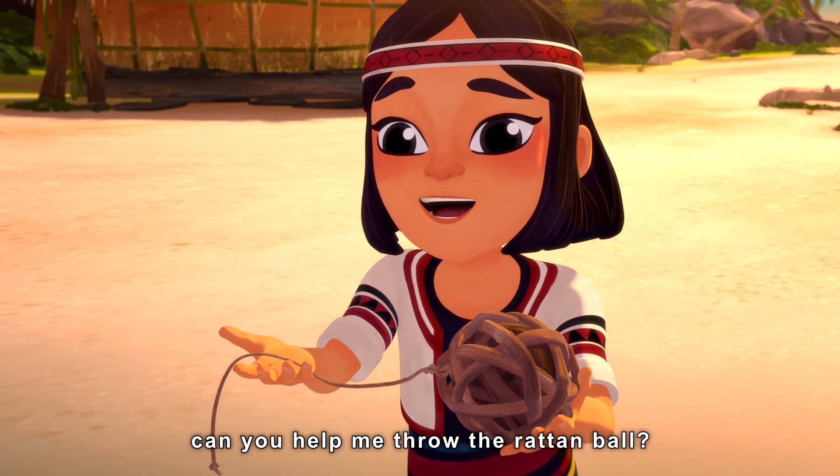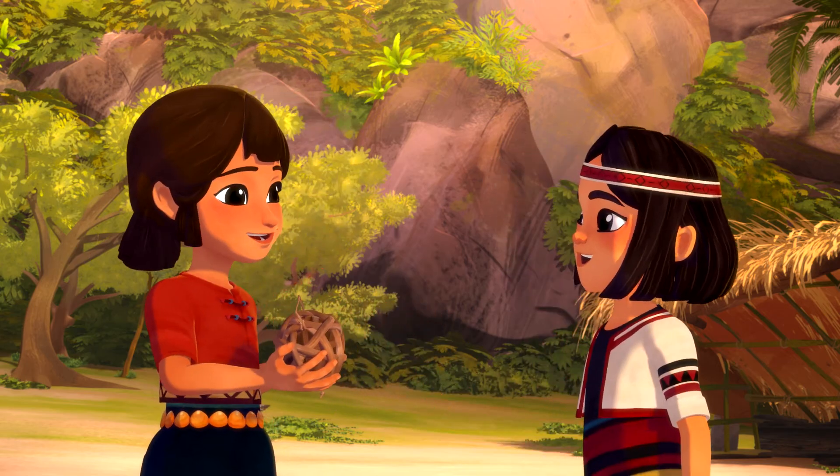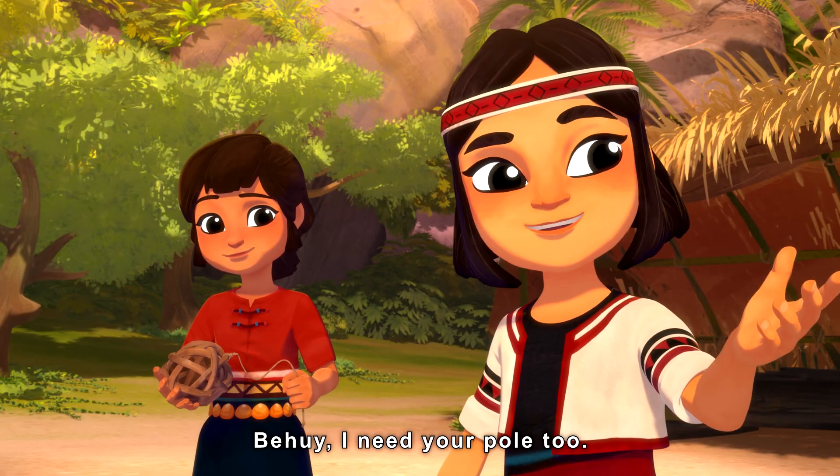Can you help me throw the rattan ball? All right. Behoy, I need your ball too.